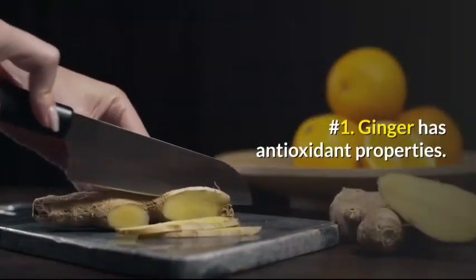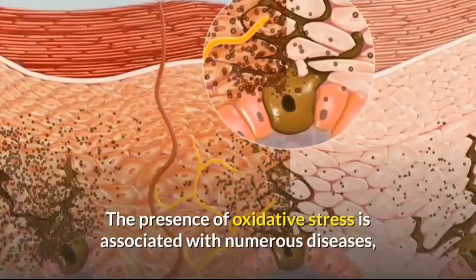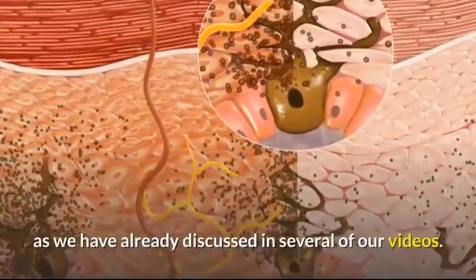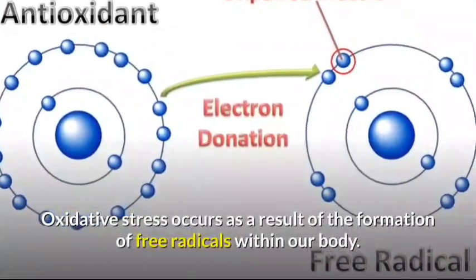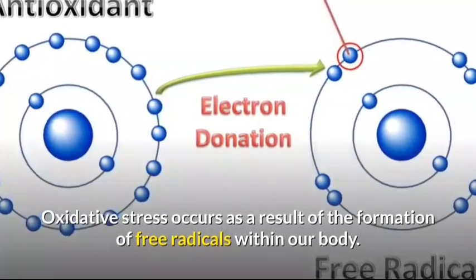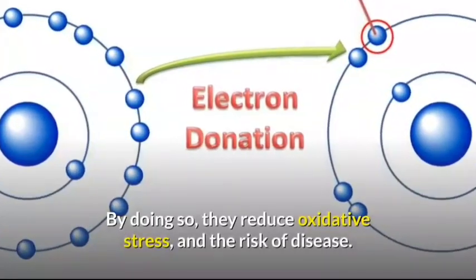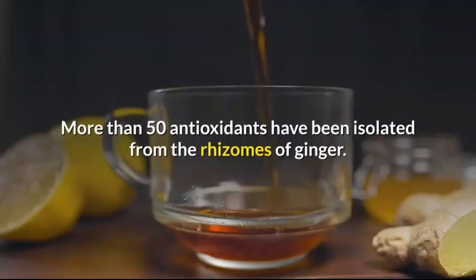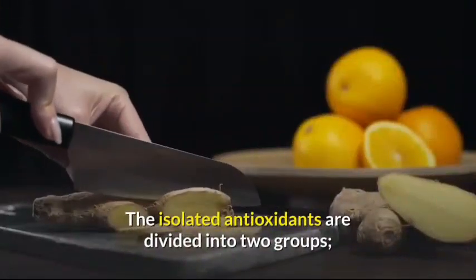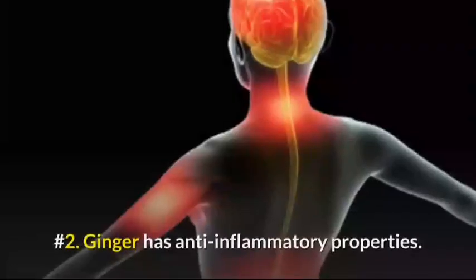Number 1: Ginger has antioxidant properties. The presence of oxidative stress is associated with numerous diseases. Oxidative stress occurs as a result of the formation of free radicals within our body. Antioxidants are capable of neutralizing these free radicals, thereby reducing oxidative stress and the risk of disease. More than 50 antioxidants have been isolated from the rhizomes of ginger, divided into two groups: gingerol-related compounds and diarylheptanoids.